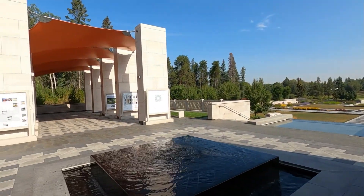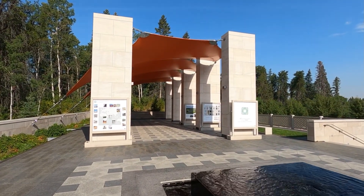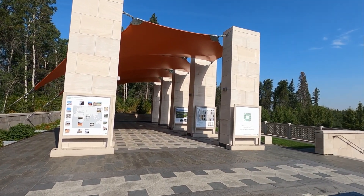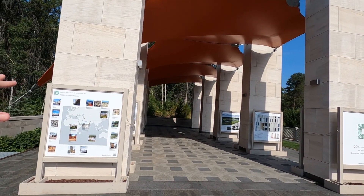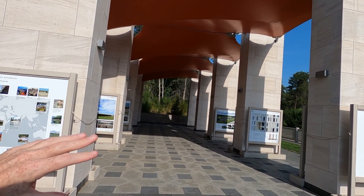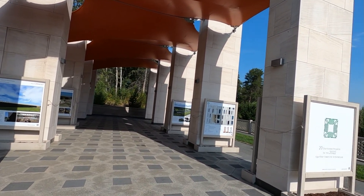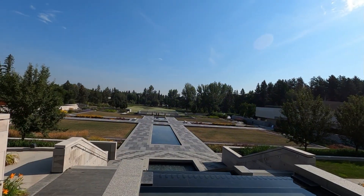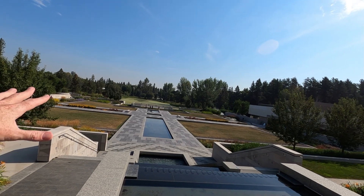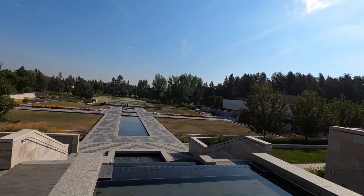So we are up at the Aga Khan Garden now. Took the back path in and it's like this huge concrete structure, almost like a monument. There's all kinds of information here about Aga Khan awards for architecture around the world, everywhere from Iran to Lebanon to Senegal. And then down here there's like a water feature.